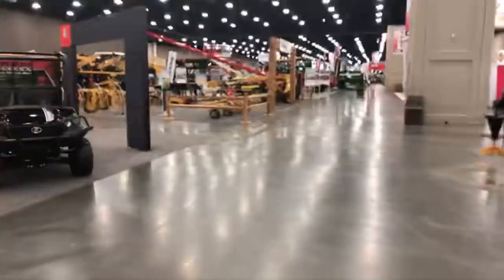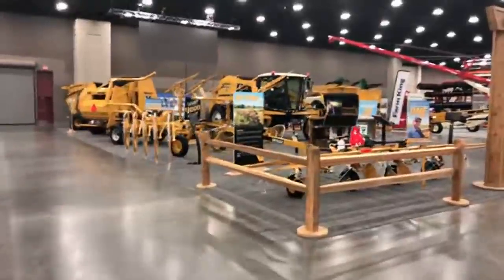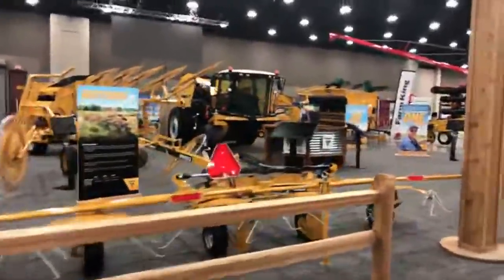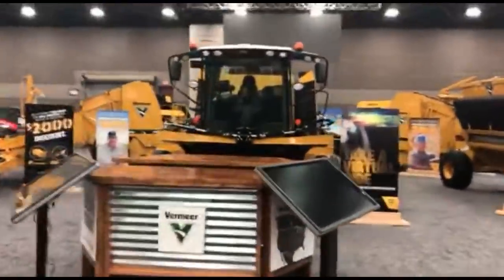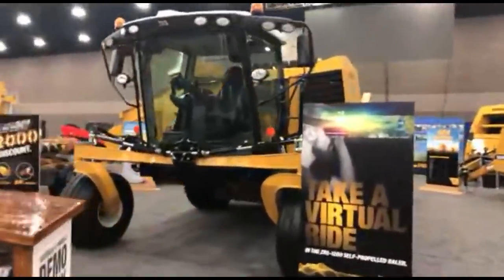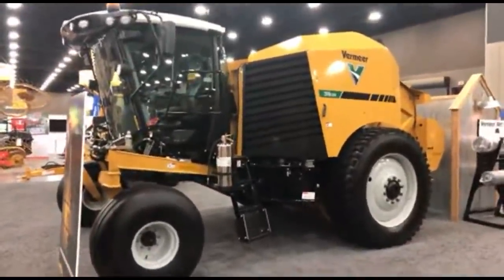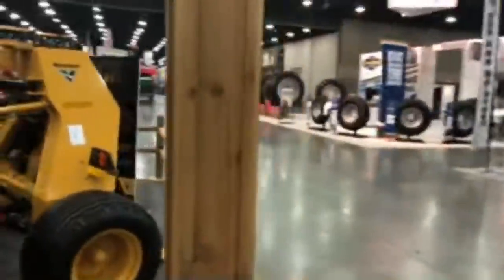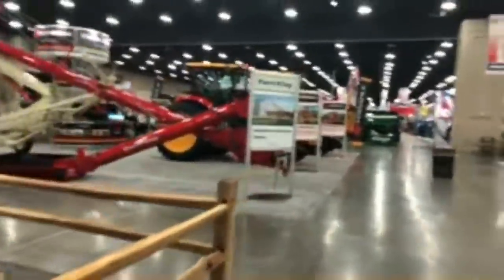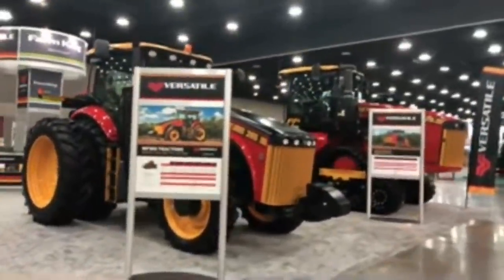There we go — here's the Vermeer equipment. I'm excited about seeing this self-propelled baler someday out in the field — a really cool piece of equipment. This is the ZR-5 self-propelled round baler, and I did a feature on this from last year's show with some footage provided by Vermeer. I'm going to sign off so I can get back to filming and photographing this evening. Thank you for tuning in. Thanks for checking out Big Tractor Power YouTube — we'll talk to you later.